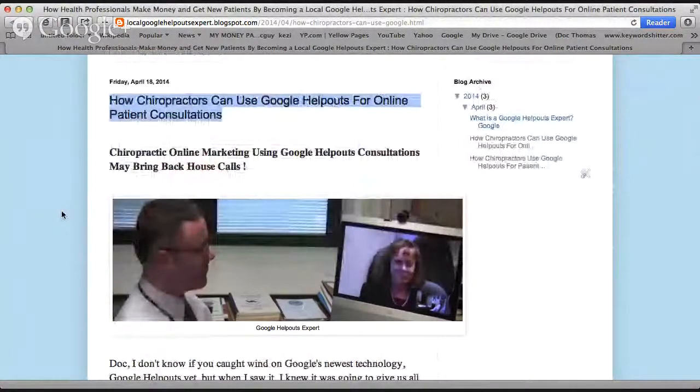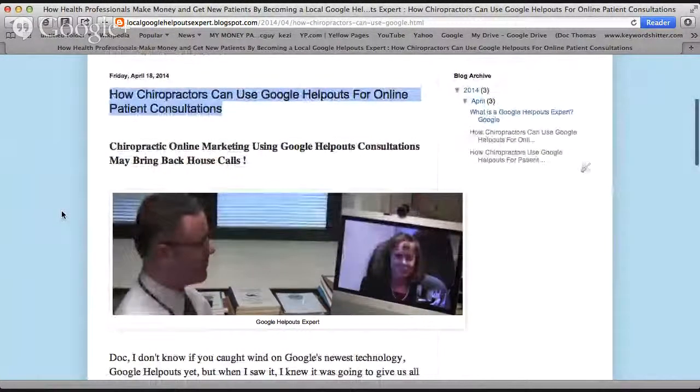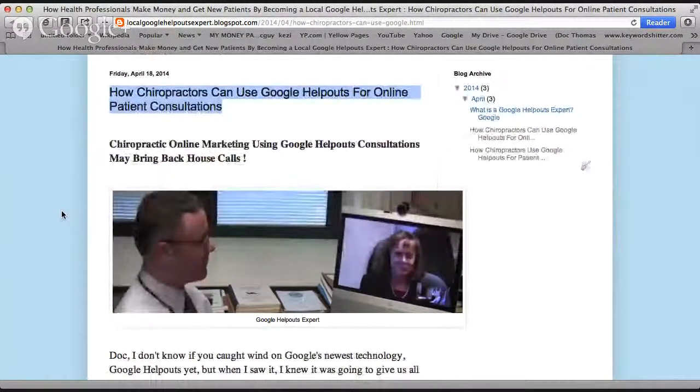Hello. I'm not going to bore you and read this whole blog to you, but I'd like to bring up a couple of points about one of the new technologies that's taking our profession of medicine and chiropractic into a whole other realm — and it's Google Help Outs for online patient consultations.